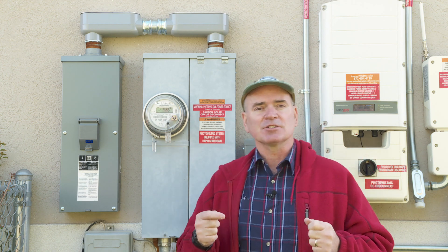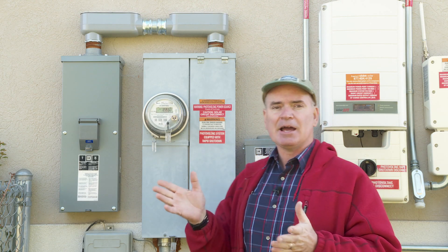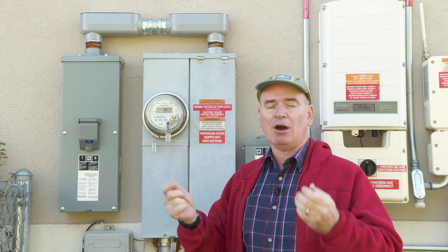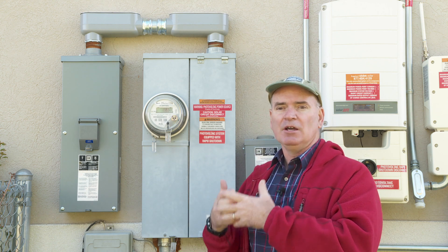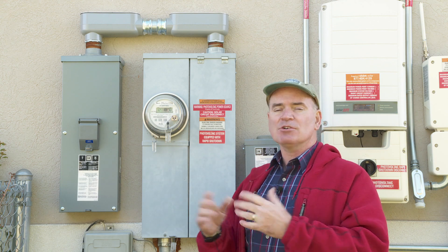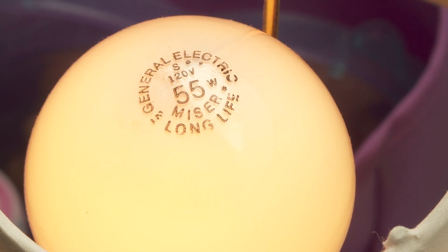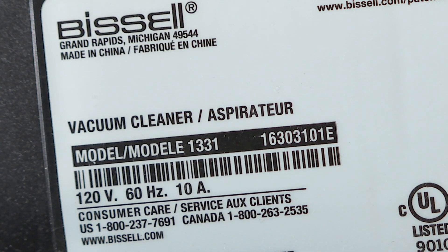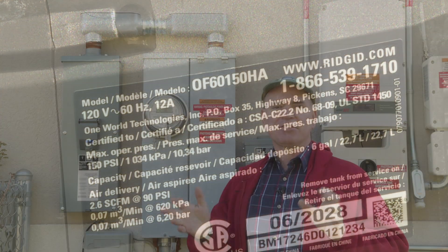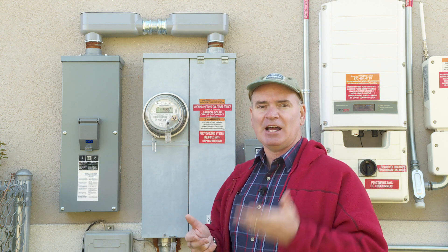Circuit breakers are rated by amps. This main circuit breaker is rated at 175 amps, so if it exceeds that, it's going to cut off the entire house. Amps, like watts, is a way to express the amount of power. The higher the watts or amps, the more power something draws. Household devices like hairdryers, light bulbs, appliances, and TVs are typically rated in watts, whereas power tools may be rated in amps. Either way, that's how we know something is drawing a lot of energy.